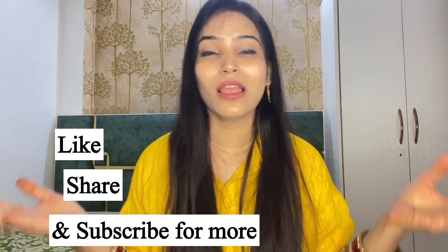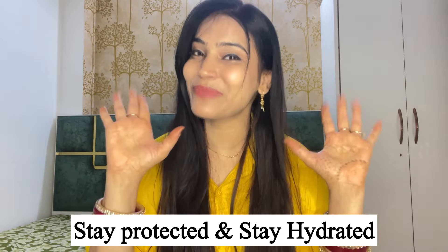Like this video if you enjoyed it, subscribe to the channel, stay hydrated, and bye-bye!